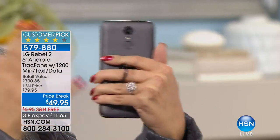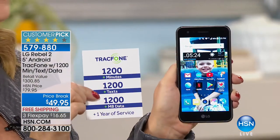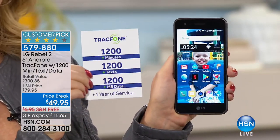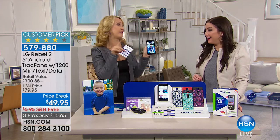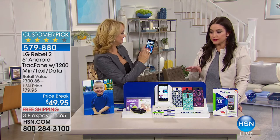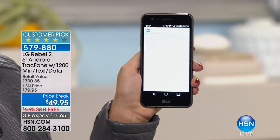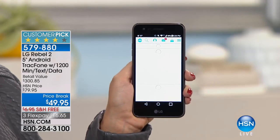You're getting ambidextrous controls and a gorgeous finish. No matter what hand you pick up this phone with, you're going to be able to operate it. You can't even get the airtime for this amount of money. You're getting 1,200 minutes to talk, 1,200 text messages, and 1,200 megabytes of data. We're not giving you two months or three months — you're getting an entire year of service for $50, and you own this phone outright and will never have a phone bill.